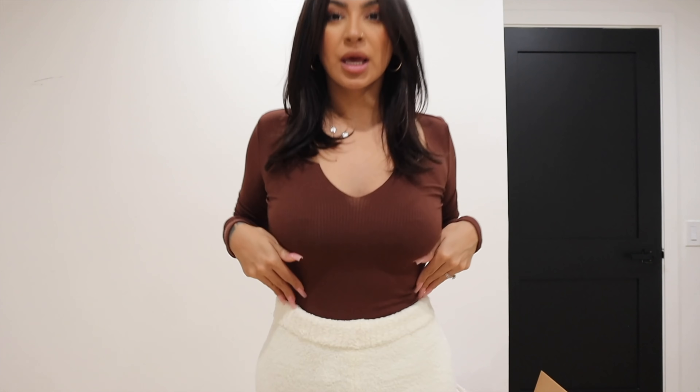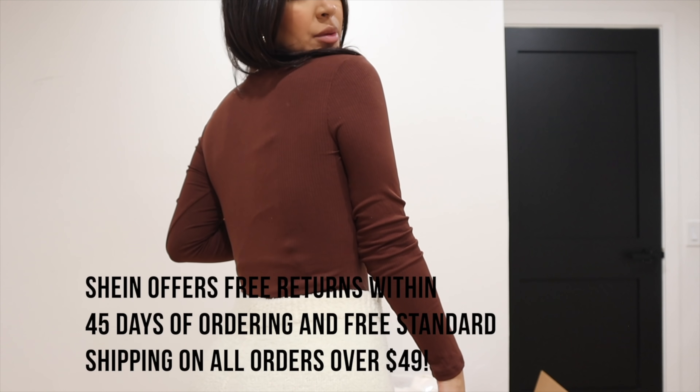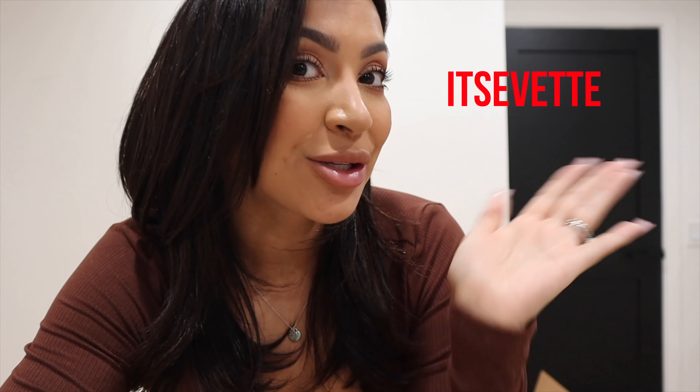Last but not least, SHEIN has some of the most amazing bodysuits — they fit like a glove. This one specifically is like a really pretty brown shade which I am obsessed with. So if you guys want to go ahead and pick up any of the SHEIN pieces I just mentioned, go down to the description box and take advantage of my code to save some money.